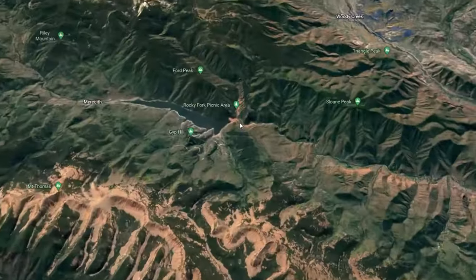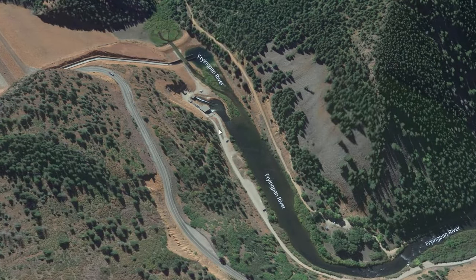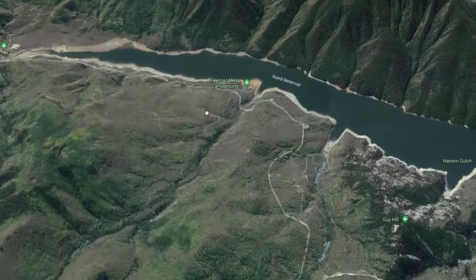The Toilet Bowl is the spillway that feeds in from the Ruedi Reservoir into the Frying Pan River. It's located east of Basalt, Colorado, and it's home to some of the best trout waters in all of Colorado.